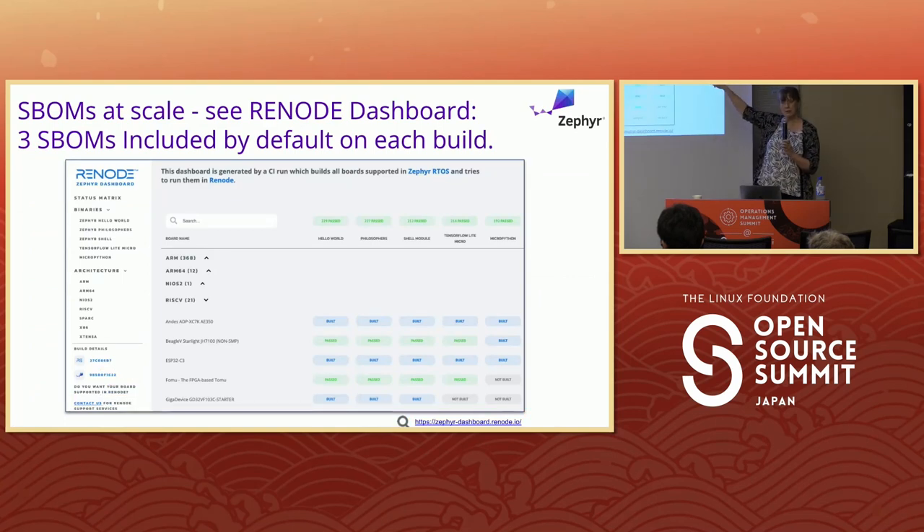To see SBOMs at scale, go to the dashboard I'll link to. Anything that says built, passed, or generated — click it and you can download it; you'll see the ELF image and those three SBOMs I mentioned. This gets run periodically — every day or every other day — by the Renode folks at Antmicro, who use this to test their simulator. These SBOMs are generated as a byproduct, showing how easy it is. And it's much more accurate than a tool trying to reverse-engineer it, because the information is known at build time.